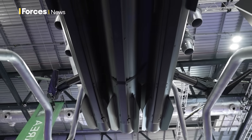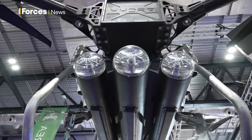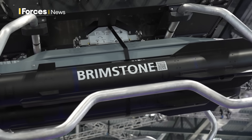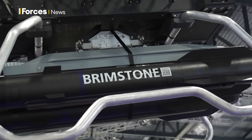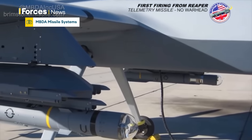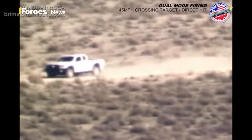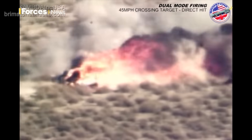We started the conversation about whether it would be possible to put Brimstone on Hydra. It wouldn't be the first time Brimstone has been put on a drone. In 2014, MBDA successfully conducted live firing of the missile from the MQ-9 Reaper, and it's now being integrated onto that UAV with flight trials imminent.